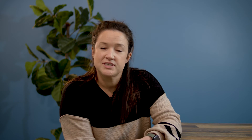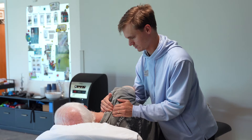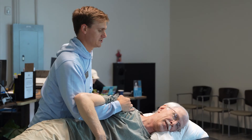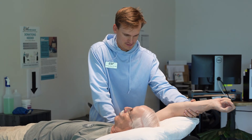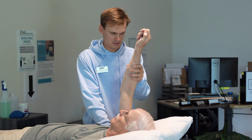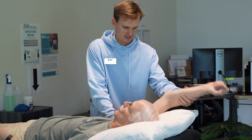Some treatment options may include manual therapy techniques such as soft tissue mobilization, dry needling, joint mobs, nerve gliding, and stretching. A key focus is nerve gliding techniques, which involve gently stretching and mobilizing the nerves that pass through the thoracic outlet. The goal is to improve nerve mobility and decrease compression in order to reduce symptoms of pain, numbness, and tingling.